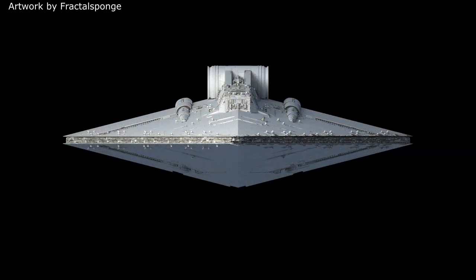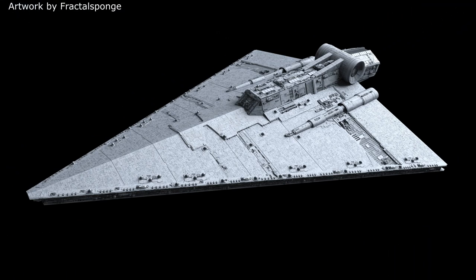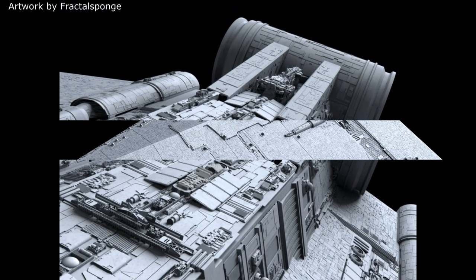The Praetor carried a crew of some 109,000 officers and enlisted crew. And unlike many others of the Star Destroyer line, the Praetor wasn't given a large T-shaped bridge tower. Instead it was given a command bridge that was similar in appearance to that of the Vanator and Secutor class Star Destroyers.